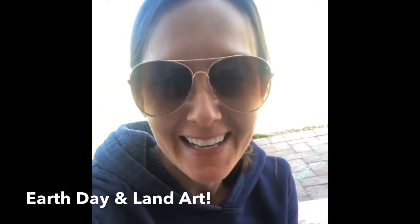Hey everyone, today we are outside and we are celebrating the earth. This week it is Earth Day on April 22nd, and we thought it would be great to do an outdoor art activity. We are going to talk to you today about some artists that have created earthwork art.